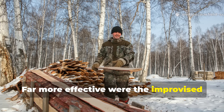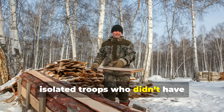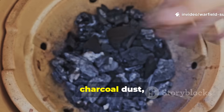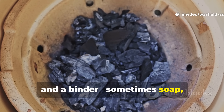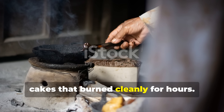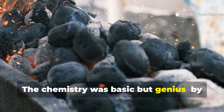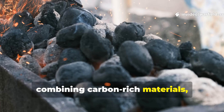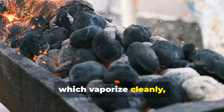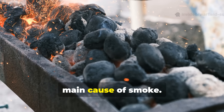Far more effective were the improvised methods developed by partisans and isolated troops who didn't have factory-made tablets. They mixed animal fat, charcoal dust, and a binder — sometimes soap, sometimes resin — to create dense fuel cakes that burned cleanly for hours. The chemistry was basic but genius. By combining carbon-rich materials like charcoal and oil with fats or waxes, which vaporized cleanly, they reduced incomplete combustion — the main cause of smoke.